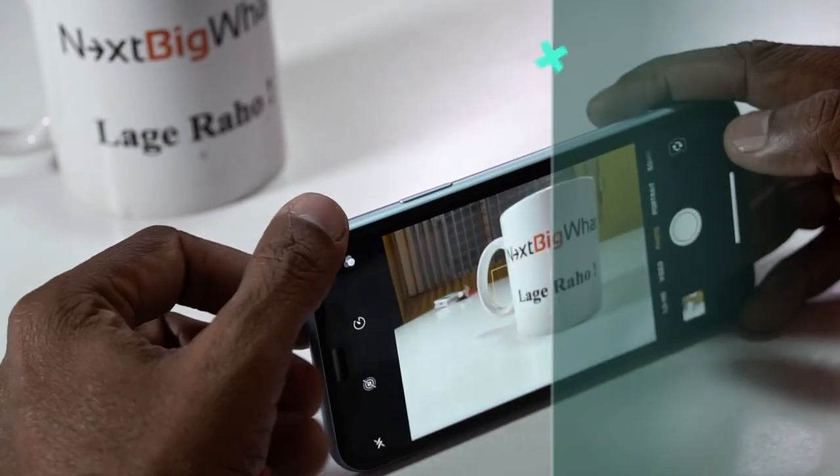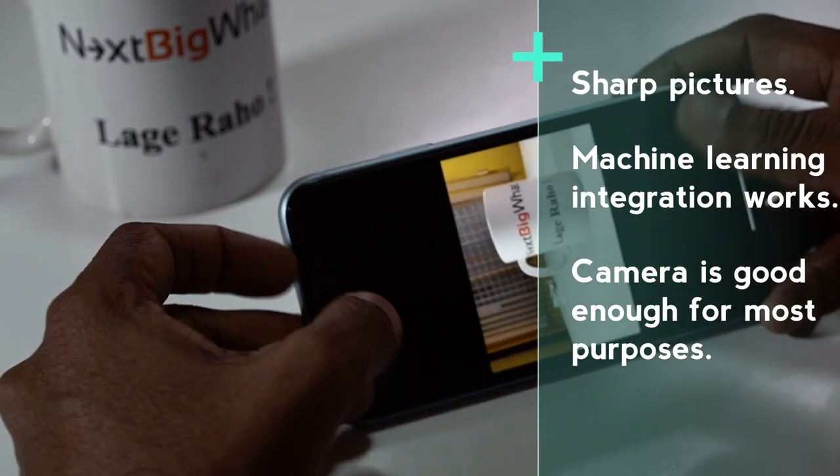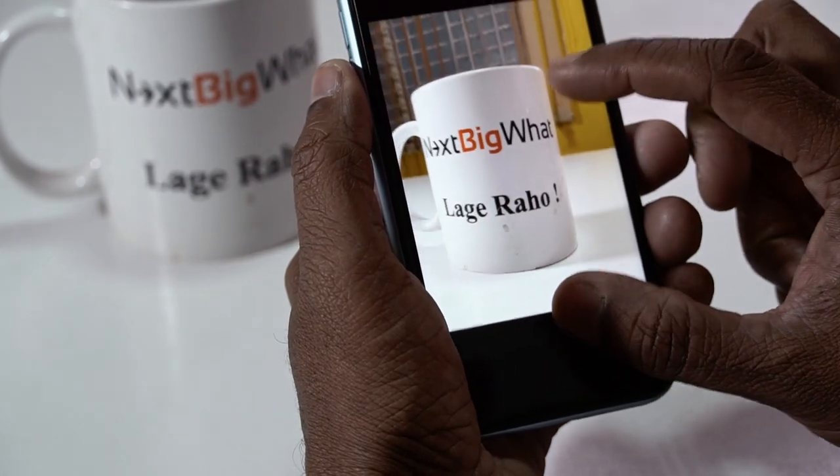Now, camera quality. I'm a huge fan of Apple and iPhone camera quality. I have clearly experienced one element of camera — the machine learning part. The XR camera is able to figure out an object from the surrounding, and the pictures are very sharp. Maybe we'll show some of these pictures in the video or in the article. There is pretty much very little difference between an 8 Plus camera and XR. For a normal user, unless you're a photographer and your money depends on your camera quality, I don't think you have to worry about it.